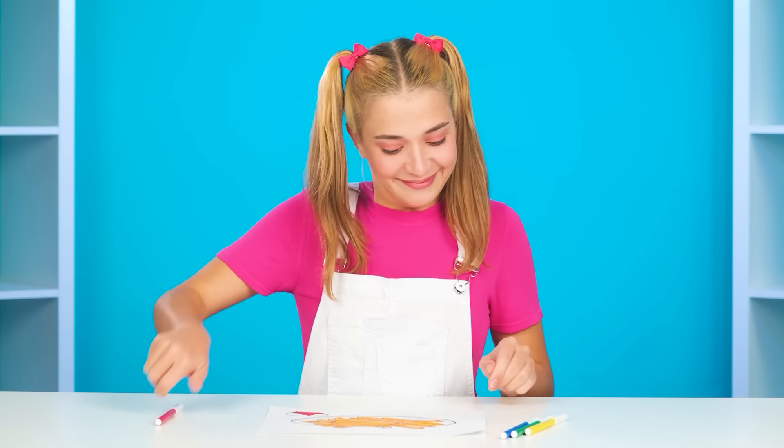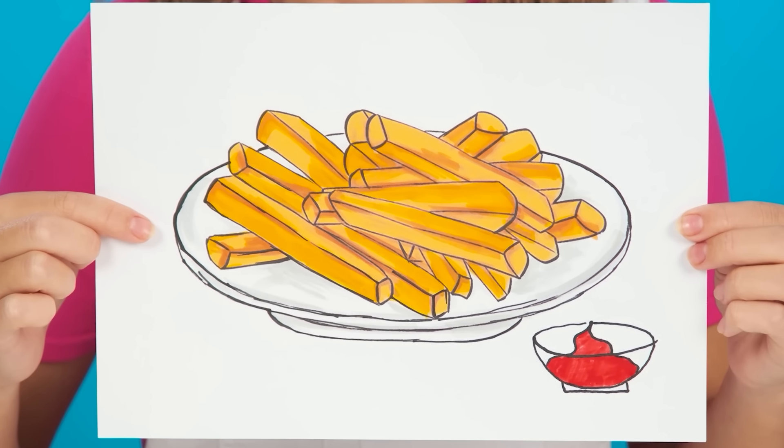Jane, congratulations! So the heroes have a responsible task to feed the baby. And what does she want? The baby wants french fries. Nothing complicated. We'll do everything. I know the recipe.